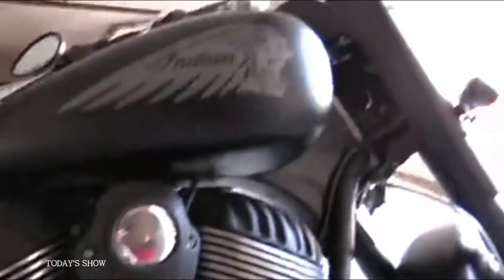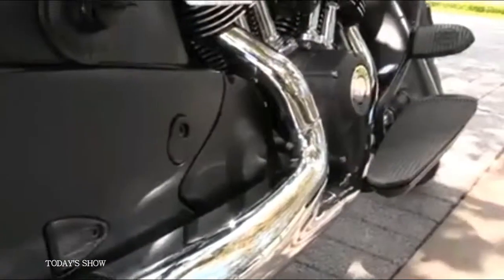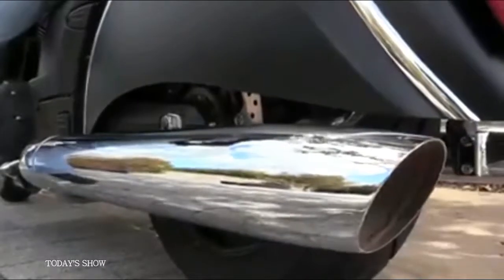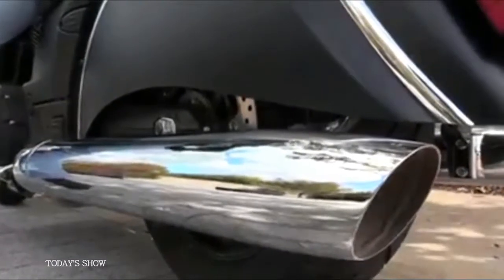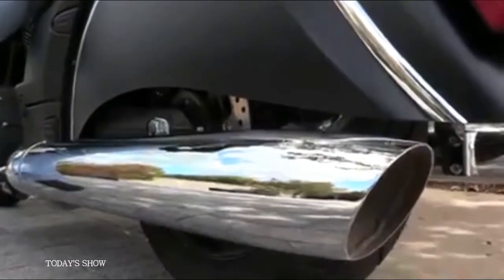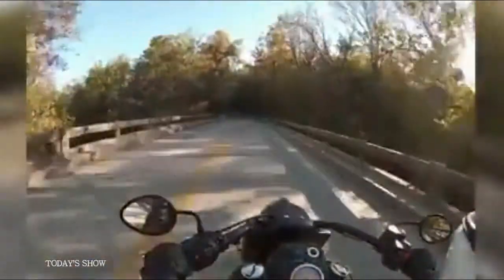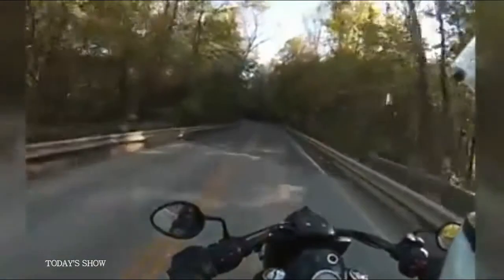Cruisers are about style, and the Dark Horse stands out with its unique matte black finish, a blacked out engine, and limited chrome. Indian has combined this shadowy look with features from the classic Chiefs of the 1940s and 50s. The result is an extraordinary blend of toughness and elegance that forces passers-by to stick around and stare.